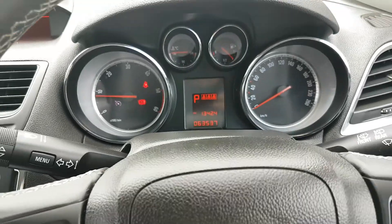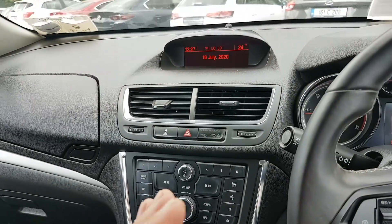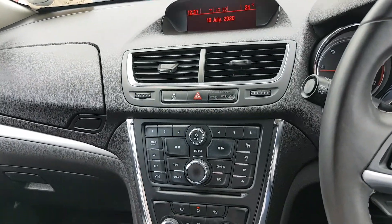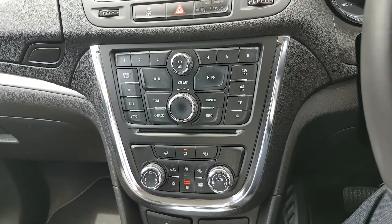This one has 63,537 km on the clock. Your radio comes with preset radio stations, a CD player, media connections, and Bluetooth — everything's there for you. It also has dual zone climate control, so you can adjust the heat on both sides.